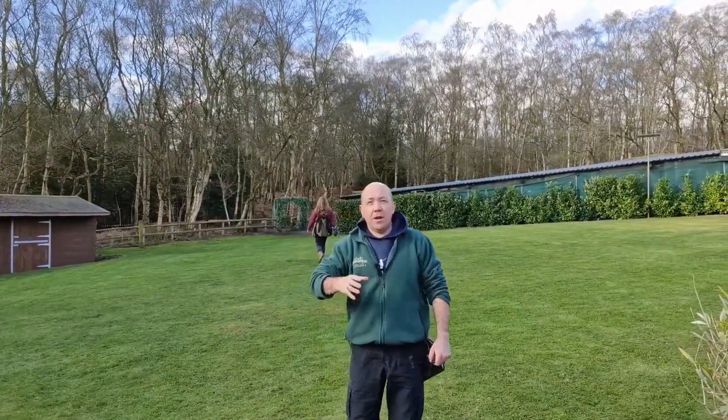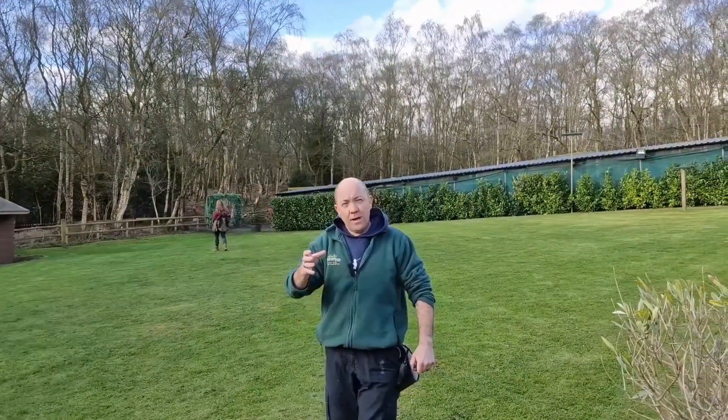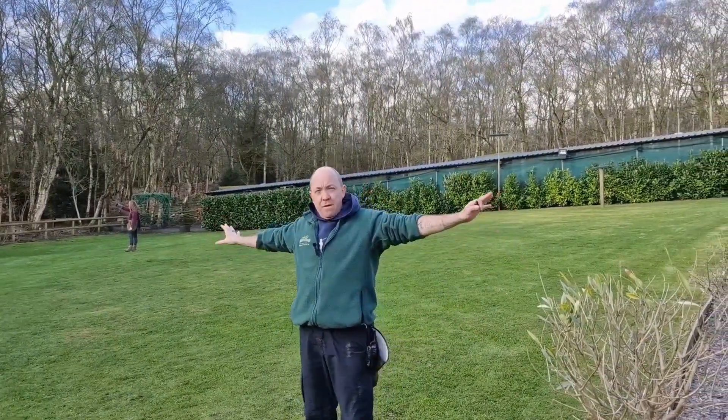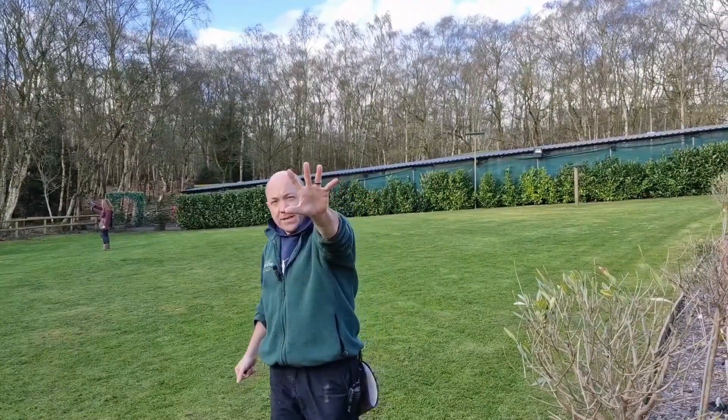Now, red kites in the air look a little bit different from common buzzards. One of the ways you can tell is by looking at the silhouette. A common buzzard when it's in the air has very big broad wings and it spreads the end of its wings out like fingertips.